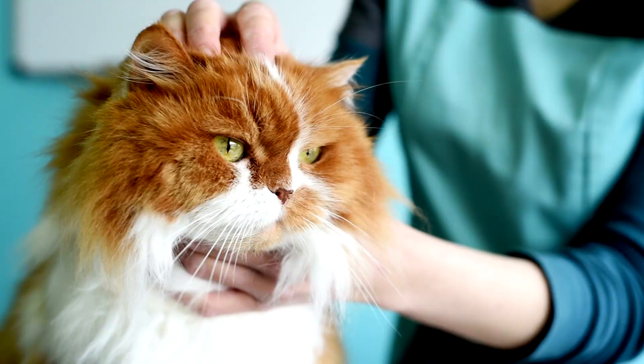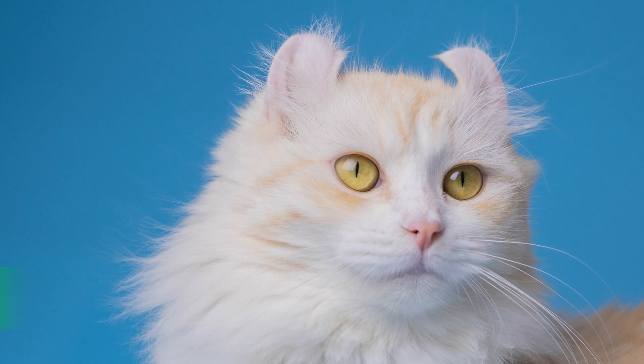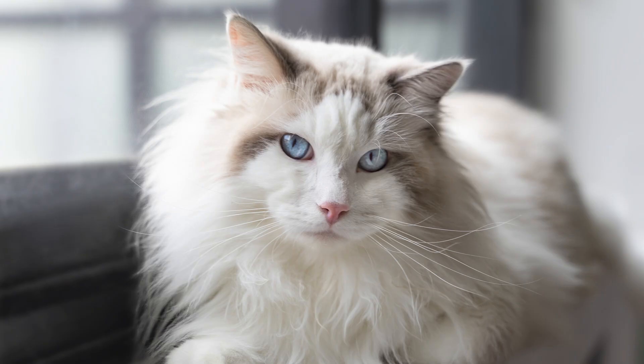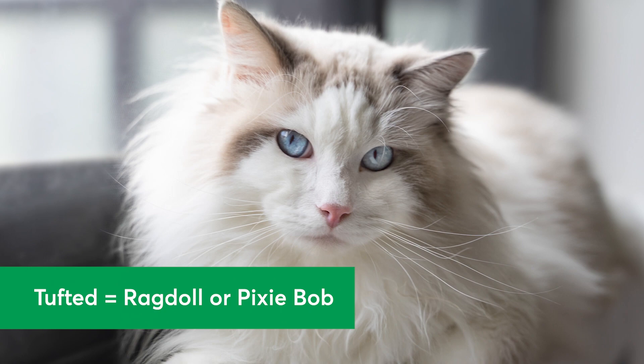6. Ear Shape and Features. Ear features are a distinctive part of many breeds. There are three unique types of ear features: curled, folded, and tufted. If your cat has curled ears, they may have some American Curl or Elf in their blood. If their ears are folded, they could be part Scottish Fold or Ukrainian Levkoi. And if they have tufted ears, they may be part Ragdoll or Pixie Bob.